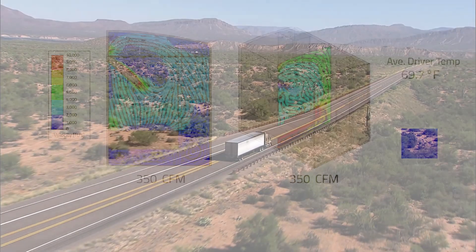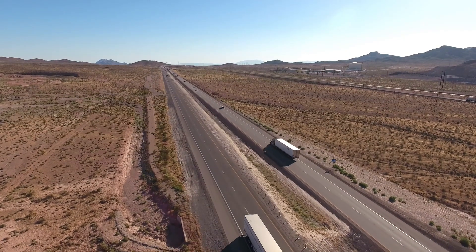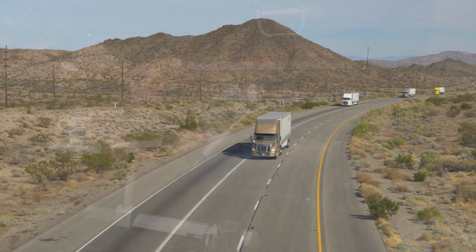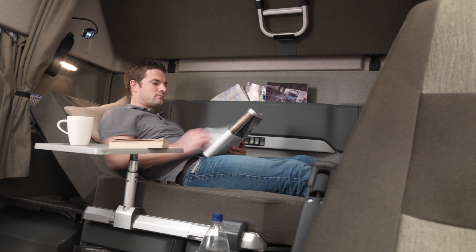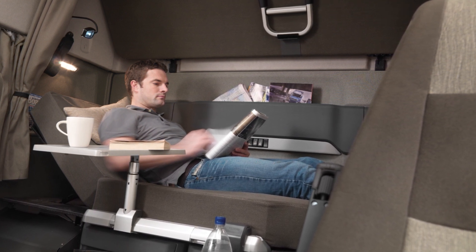To ensure customer satisfaction, we sent 15 drivers across the warmest parts of North America to pilot the unit, utilizing their daily feedback to refine the system to a state of perfection. The Idle-Free Series 5000 EAPU, designed to make cooling your cabin a breeze even on the hottest of days.